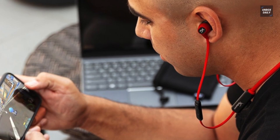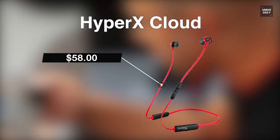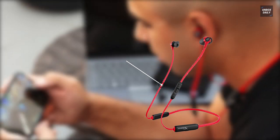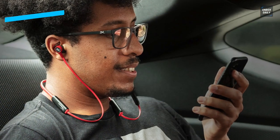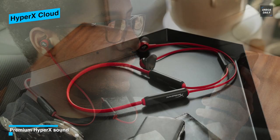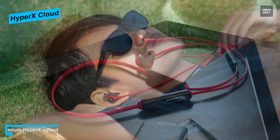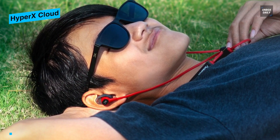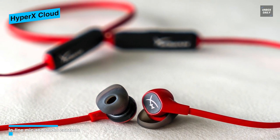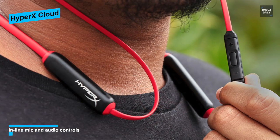Let's begin our list with the HyperX Cloud Earbuds. They are ideal for the Nintendo Switch gamer who enjoys taking their game outside. With a 90-degree angled plug, the rubberized tangle-free cable makes a less obtrusive connection optimized for handheld mode, and the included carrying case is perfect for portability and secure storage. The slim, convenient inline mic has a multi-function button that easily allows you to answer calls and control your streaming media. It comes with three sizes of patented silicone ear tips that conform to optimal comfort and fit.